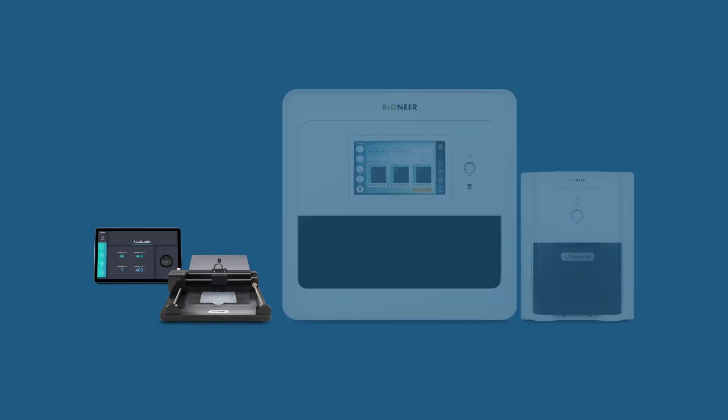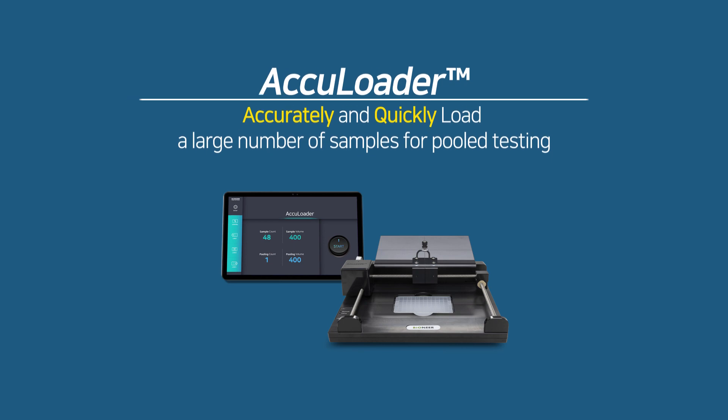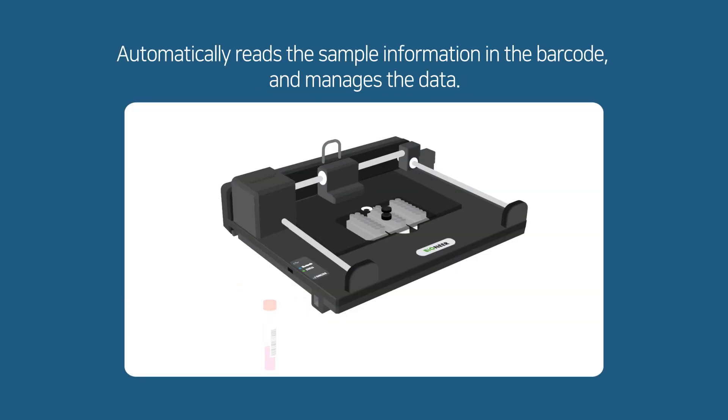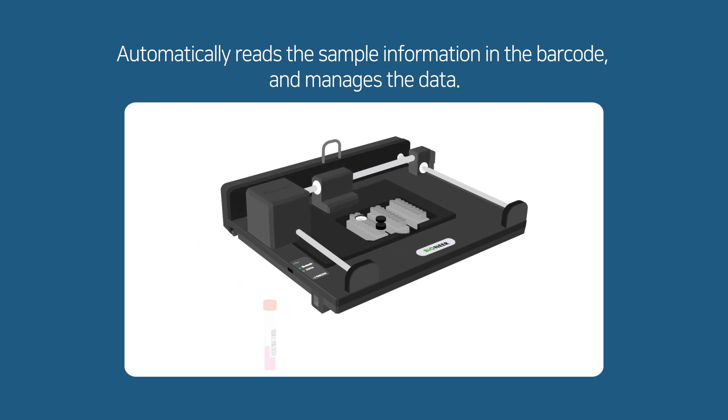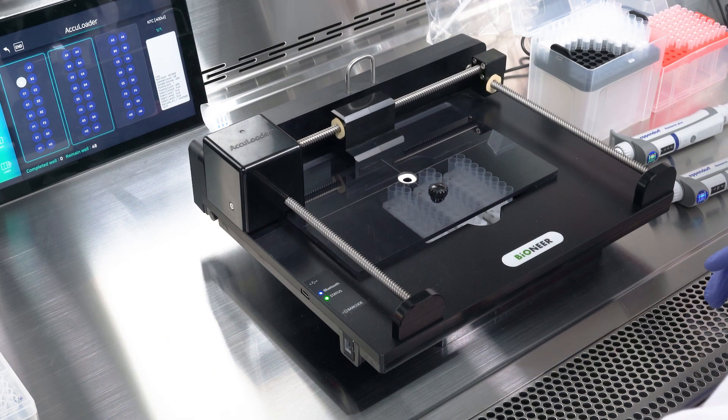The Accu Loader is a sample dispenser that helps you quickly and accurately dispense large quantities of samples. The built-in barcode reader recognizes sample information and manages all the data from sample dispensing to analyzing results.